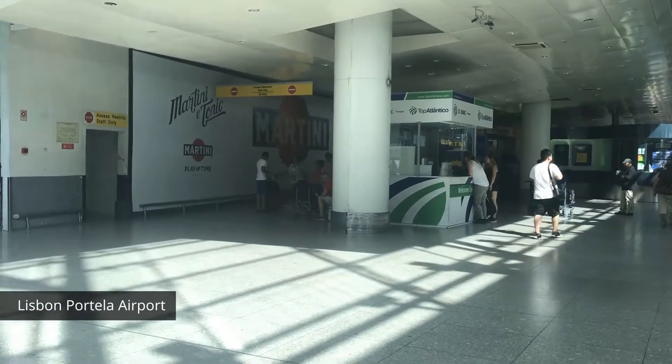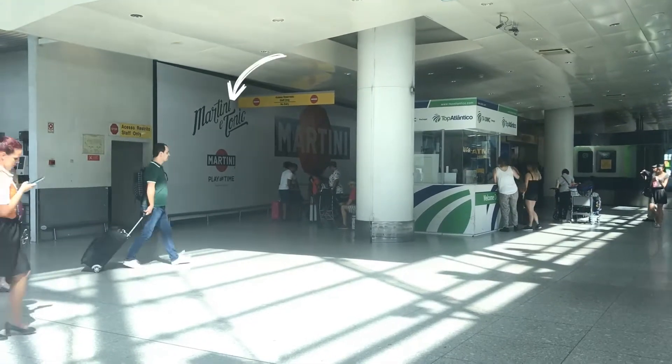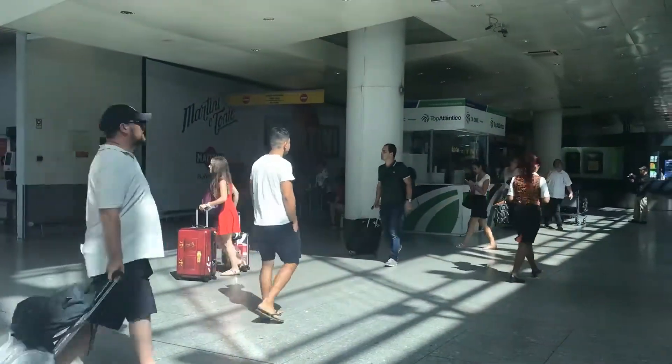Hey everyone, this is Blanca with Blanca's Travels. Today I am at Lisbon Portela Airport. When you arrive from your flight, you're going to go out that exit — and that signage may change according to sponsors — but that's where you'll come right out.